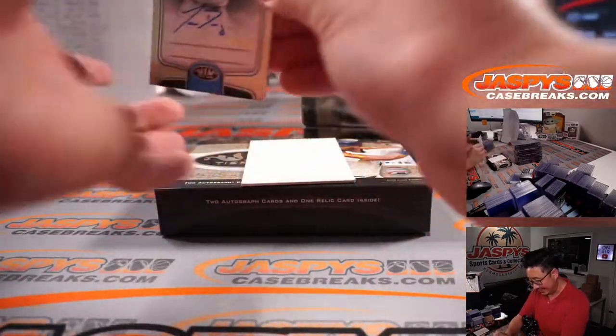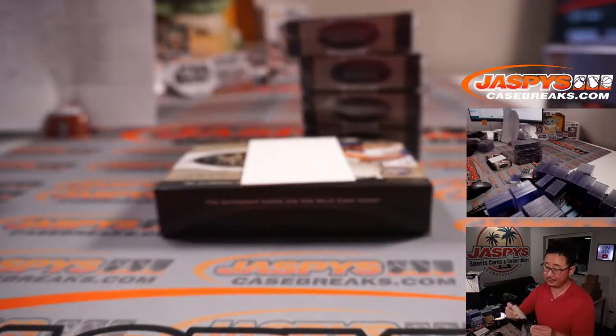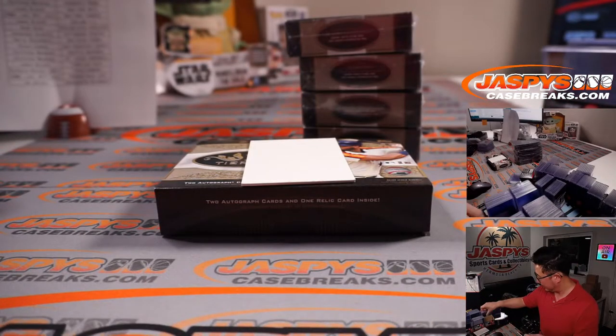On this side, Isan Diaz rookie auto, 55 out of 299. Jimmy Brandt — he's heating up, he's on fire!